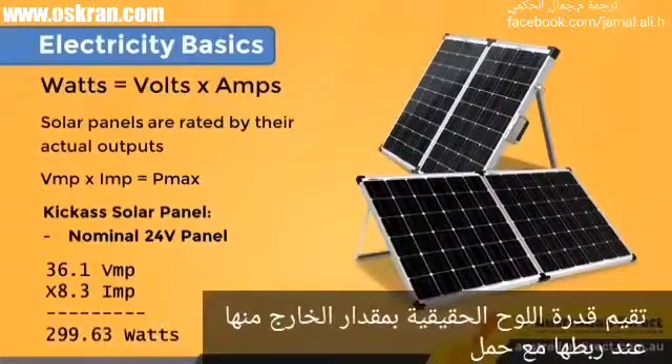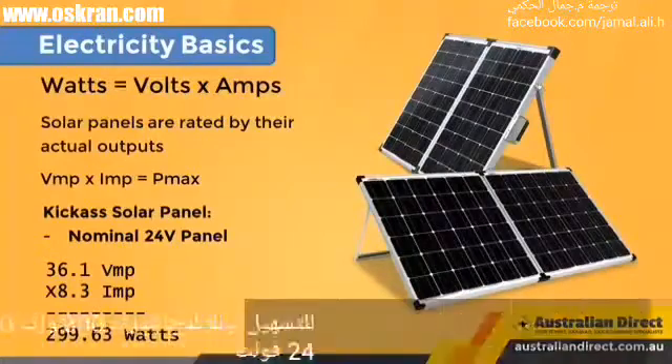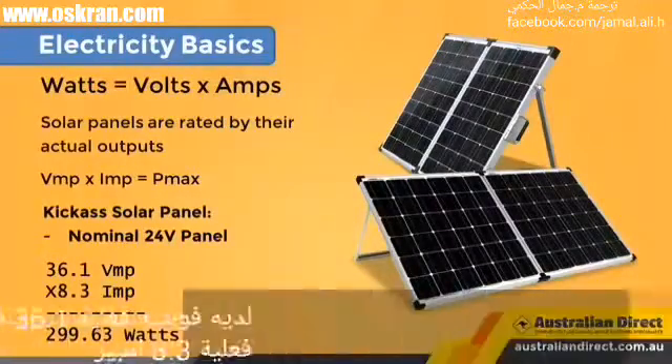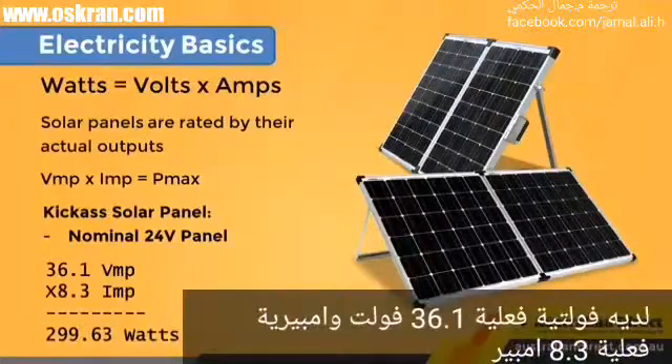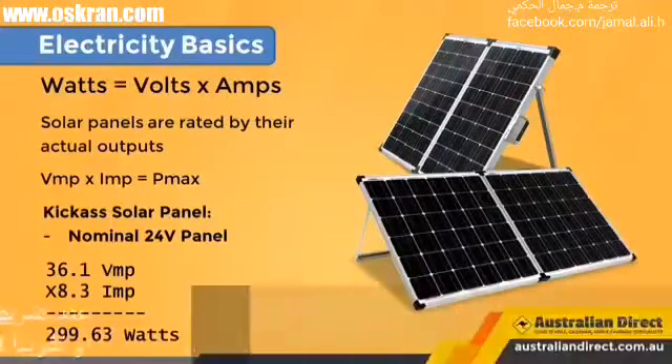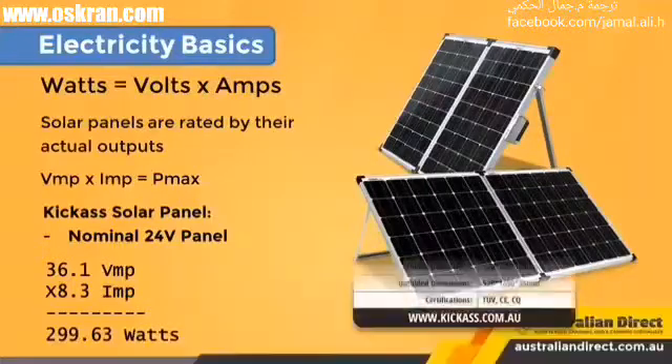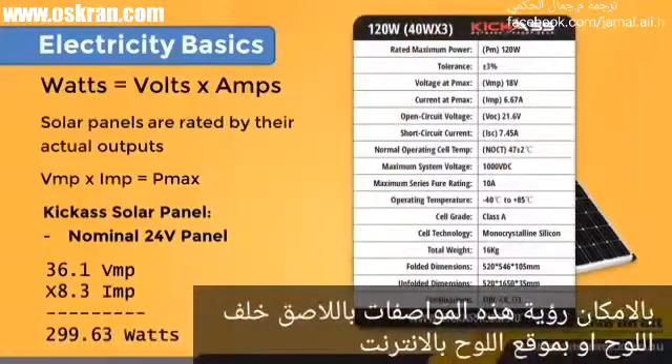Solar panels are rated by their actual output when connected to a load. For instance, a generic 300W 24V nominal panel has an actual output of 36.1V VMP and 8.3A IMP. When you multiply them together, you get the rated watts — 299.63 watts, rounded up to 300 watts. You can see the specs on the solar module's back or in its data sheet.